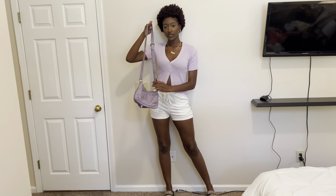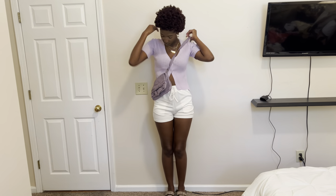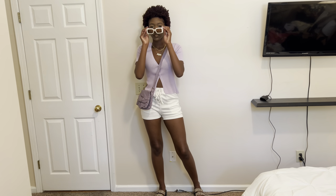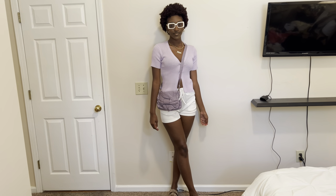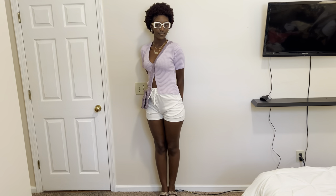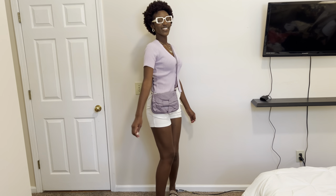For a bag I went for this purple bag — it's not the same shade as my shirt but I love doing different shades of the same color. Then I tied it all together with my white shades from Shein. I love this outfit — it is so comfortable, girly, and cute. I'm loving the shades of purple; I never wear purple but I'm realizing it's so cute on my skin.